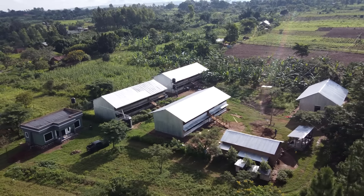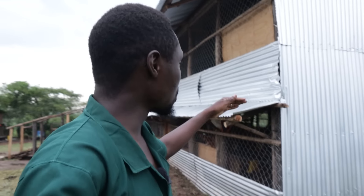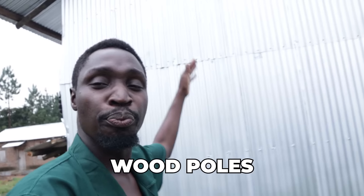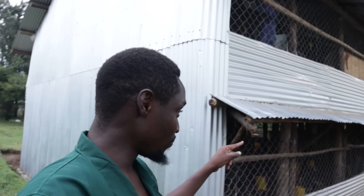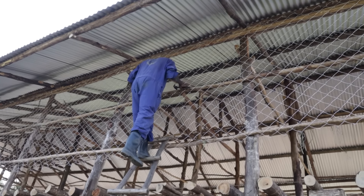Considering the type of structure it is, it is built with iron sheeting, a lot of wood, poles, and timber. The one thing we actually used a lot of is nails — even hitting the chain link on the side, everything you're seeing here utilizes nails.